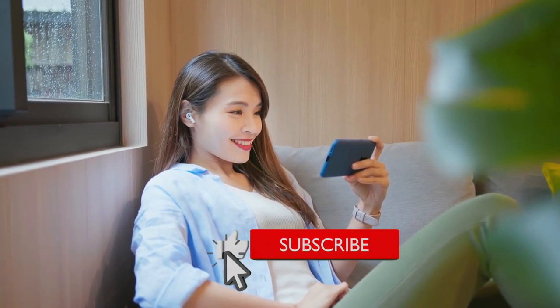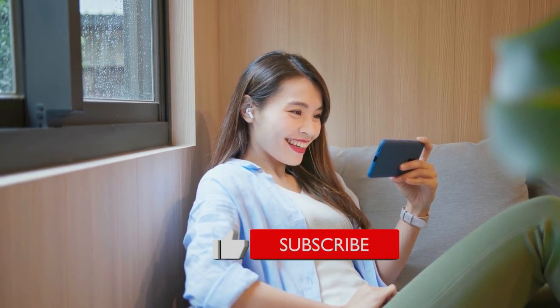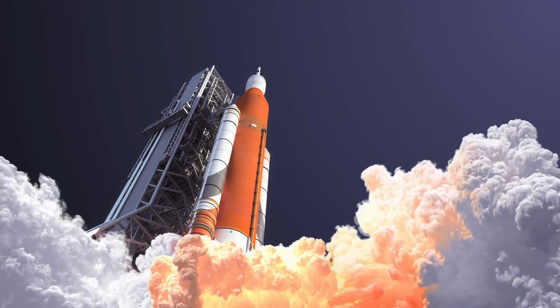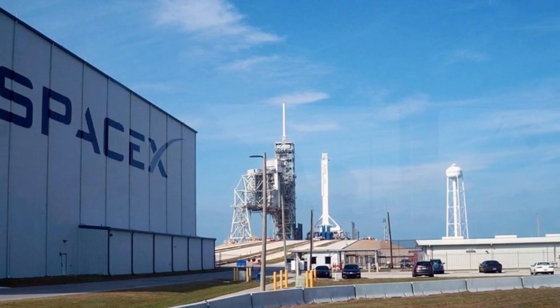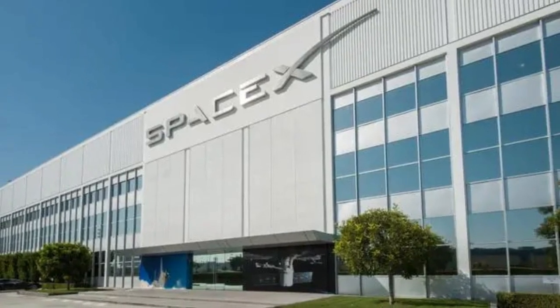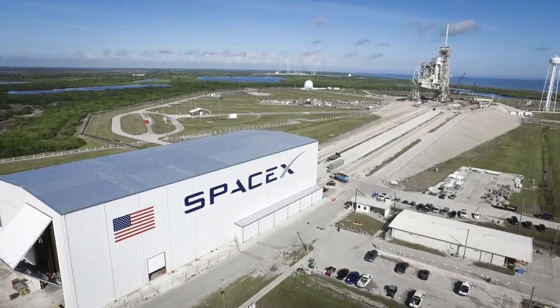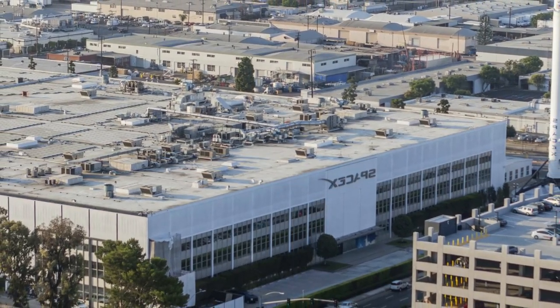Hi guys, welcome to my channel. Before we get started, make sure to hit that like button and subscribe. SpaceX has been making headlines for its incredible achievements in space exploration and rocket launches. But did you know that the company's headquarters in Hawthorne, California is just as impressive? In this video, we'll take you on a tour of SpaceX's insane headquarters and show you what it's like inside one of the world's most innovative companies.